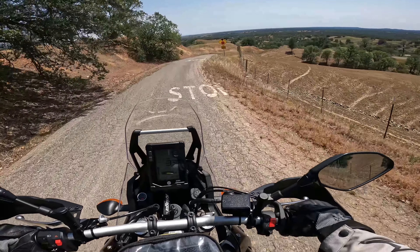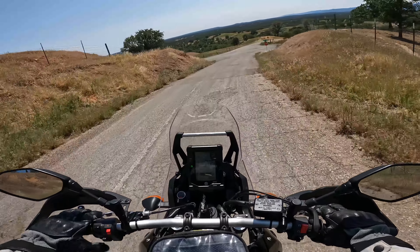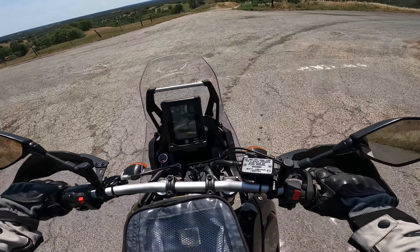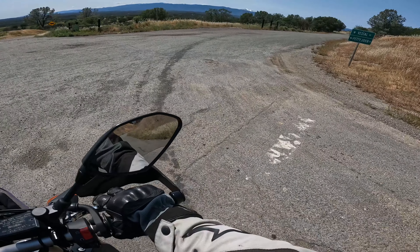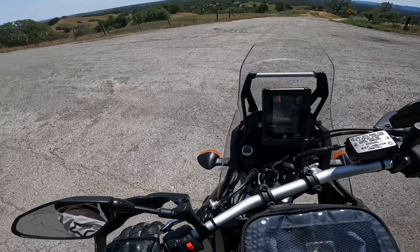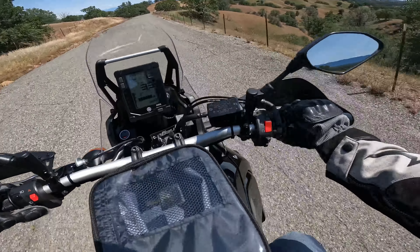We're back to paved - a bumpy, beat-to-shit road, perfect for my test today. That's such a weird feeling on that rear brake. It almost feels like it's hitting the ground and dragging on something. I know that's not happening, but that's what it feels like.